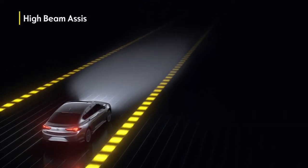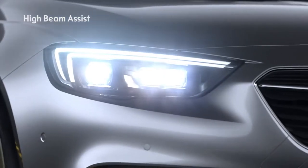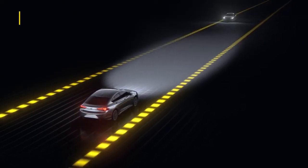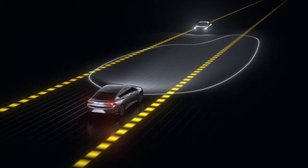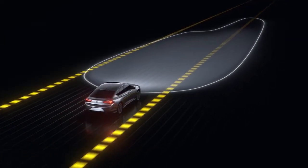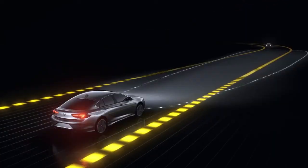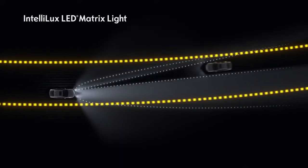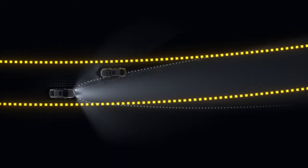Very far sighted, when no other vehicle is detected, the system switches to high beam. But as soon as it detects another car, the headlights dim automatically. Once the road is clear again, they switch back to high beam. For oncoming vehicles, the Intellilux LED matrix light even dims certain sections of the high beam.